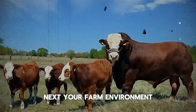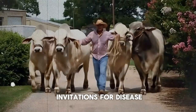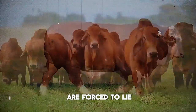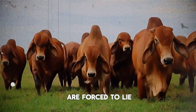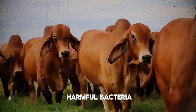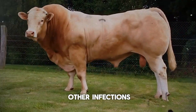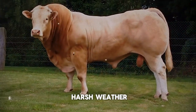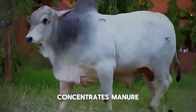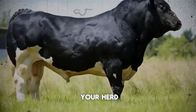Next, your farm environment. Poor sanitation and hygiene are open invitations for disease. Pathogens thrive in contaminated water or constantly damp, mucky conditions where cattle are forced to lie. Dirty water troughs can become breeding grounds for harmful bacteria like E. coli or salmonella, leading to scours or other infections. Overcrowding, especially in confinement during harsh weather or around feed bunks, concentrates manure and increases the risk of respiratory diseases spreading like wildfire through your herd.